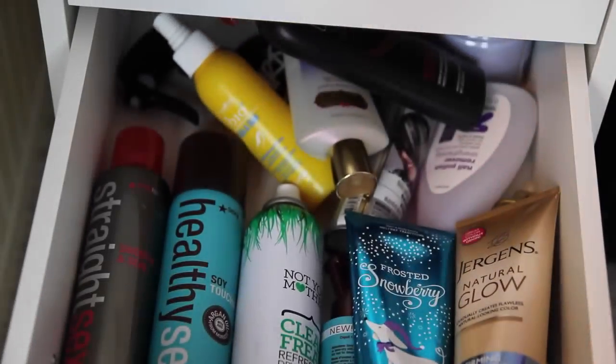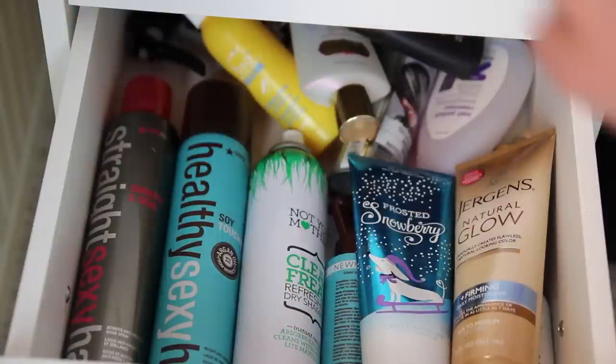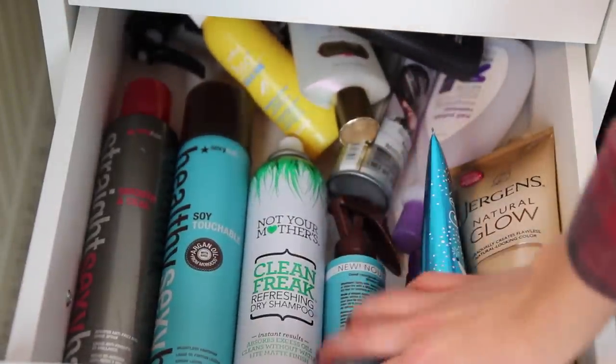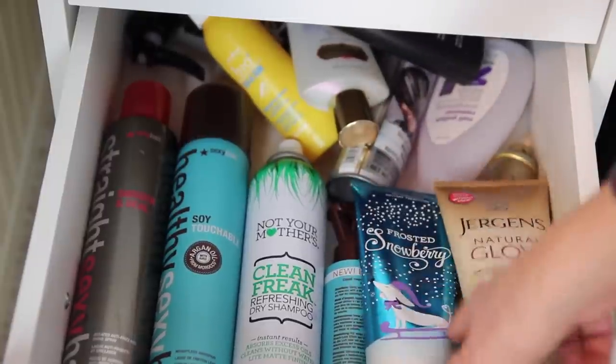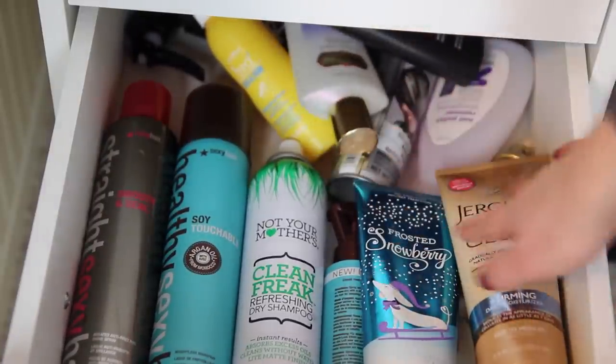Next is this drawer — it just has all my hair products and lotions I didn't want to keep out because it looked junky. I have Straight Sexy Hair, Healthy Sexy Hair hairsprays, some dry shampoo, more Healthy Sexy Hair, and some moisturizer lotions.